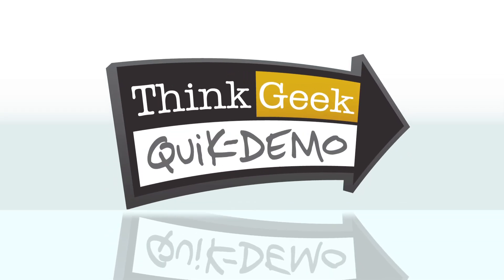Hi, I'm Fraj from ThinkGeek, and this is a quick demo. The GoPoint GL1 OBD2 accessory for iPhone connects your car's on-board diagnostic port to your iPhone, giving you access to vehicle diagnostic codes, engine performance, and much, much more.